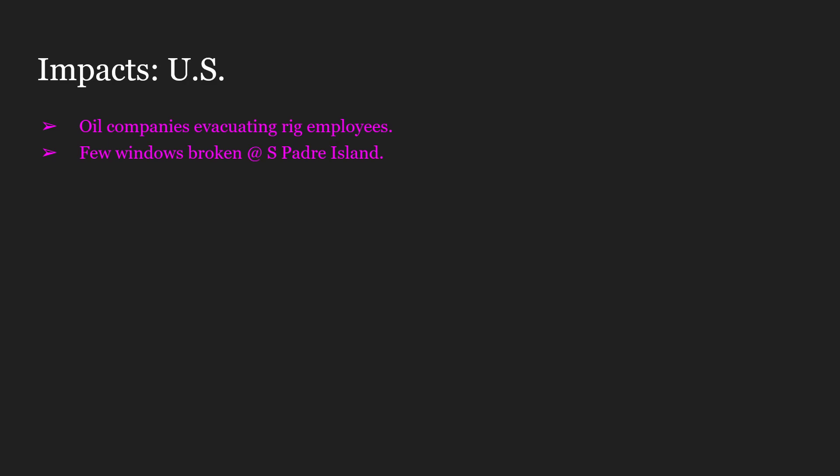The U.S. impacts are very minor. This hurricane did not make landfall upon the U.S., of course. Hurricane Anita, or at least what would become Hurricane Anita, caused some slight rain in southern Florida.